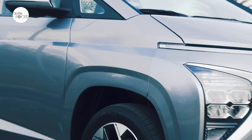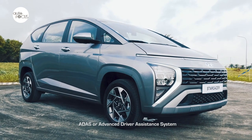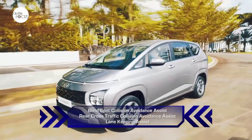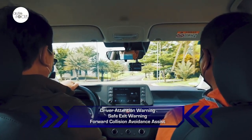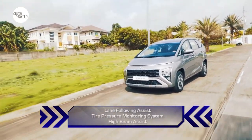The Stargazer 1.5 GLS Premium comes with nearly a full complement of Hyundai's ADAS or Advanced Driver Assistance System. These advanced features include blind spot collision avoidance assist, rear cross traffic collision avoidance assist, blind spot assist, driver attention warning, safe exit warning, forward collision avoidance assist, lane following assist, tire pressure monitoring system, and high beam assist.